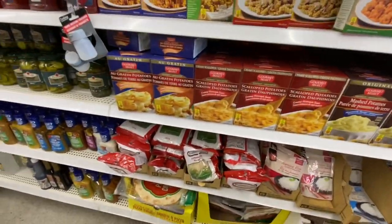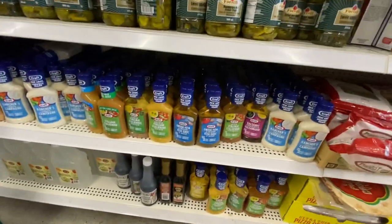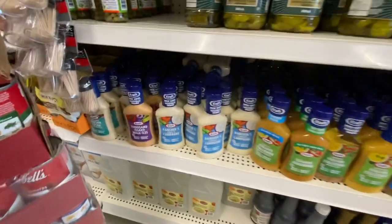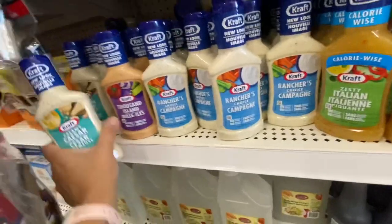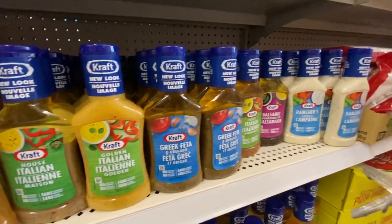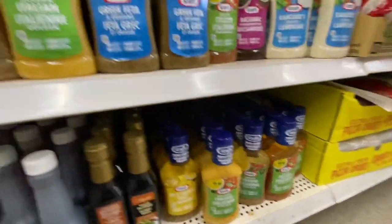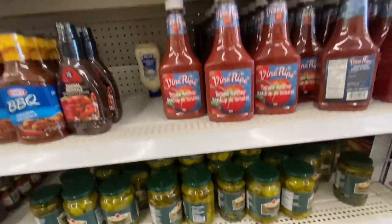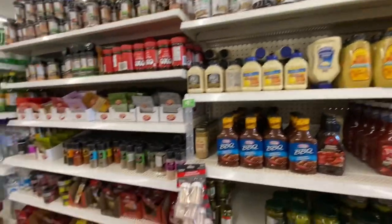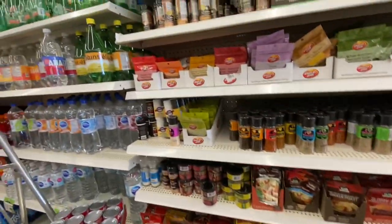They have mashed and scalloped potatoes, lots of dressing options by Kraft. I think this is really a good price at $1.25 — we usually don't use any salad dressing at our home, but I know these are quite expensive at the grocery stores. I love the soy sauce from Dollar Tree, but I see that it has also gone up in price to $1.50.